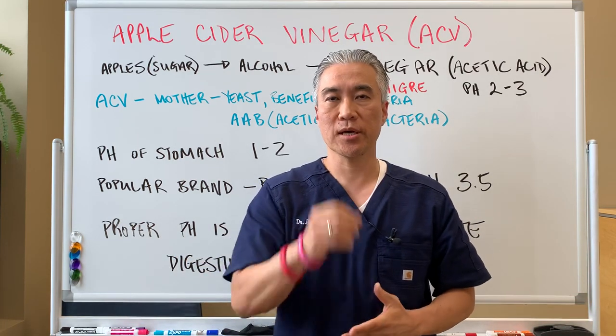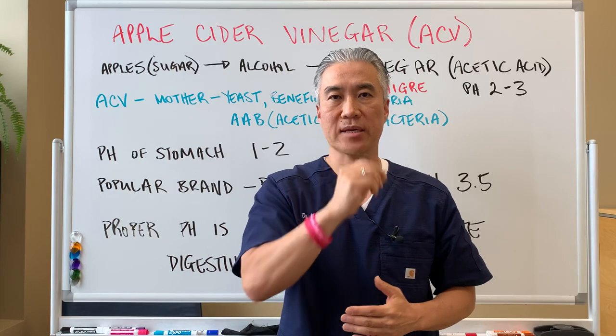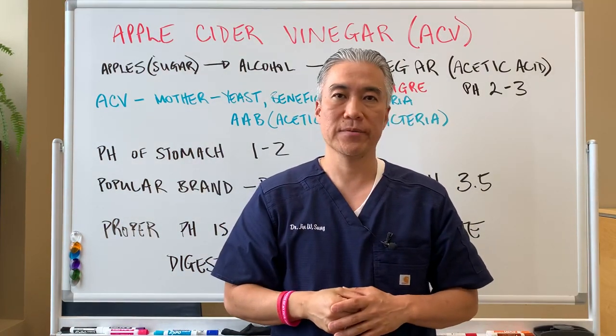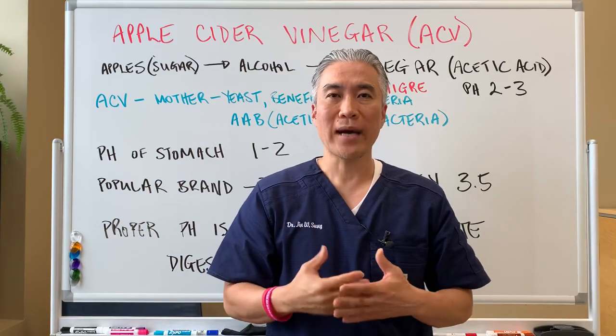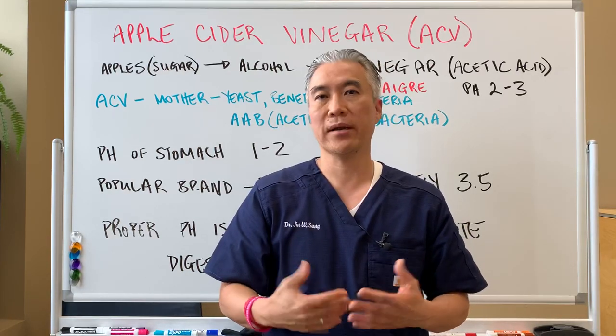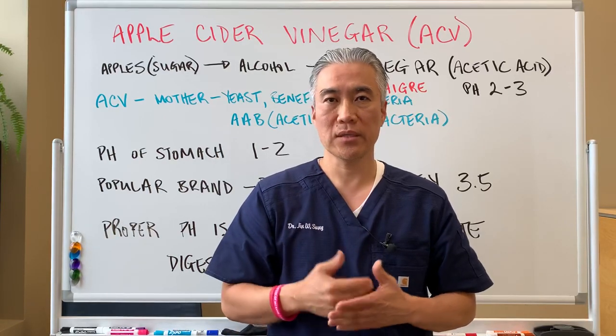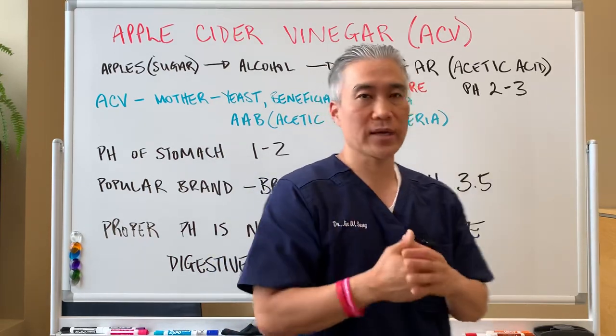Welcome back, this is Dr. Jin Sung, where clinical excellence meets excellent results. Today we're going to talk about apple cider vinegar — what is it, why does it have such a broad benefit on health, and what kind of conditions can you utilize it for? So let's get right into it.